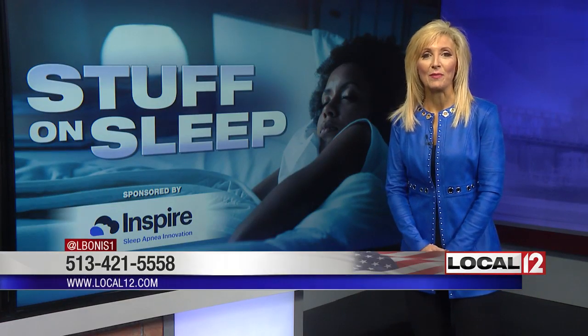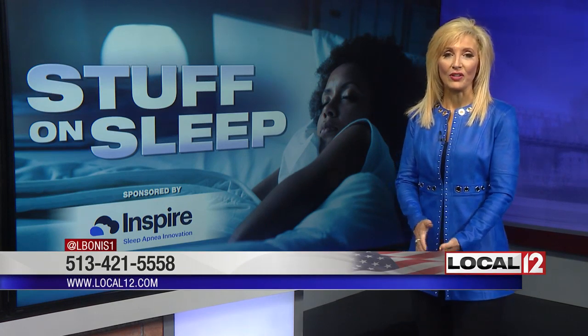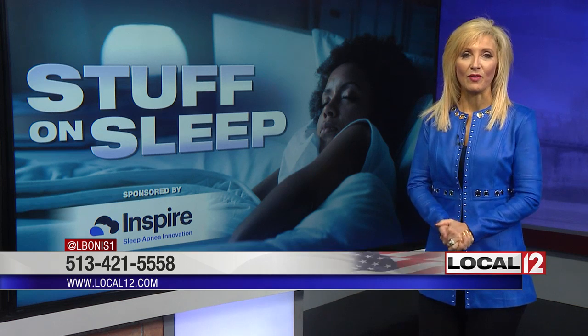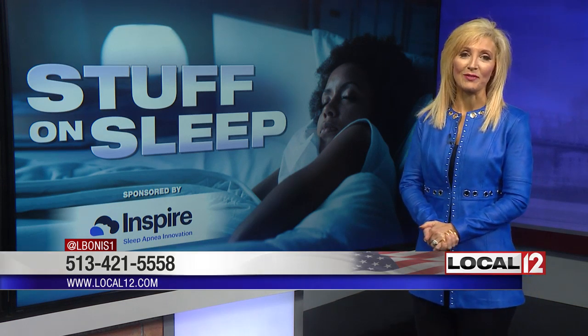This treatment is covered by your medical insurance plan if you are a candidate for it. For more information, you can call the Christ Ear, Nose, and Throat team at 513-421-5558, or you can visit local12.com.